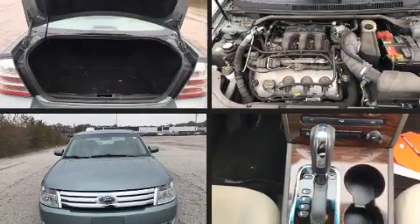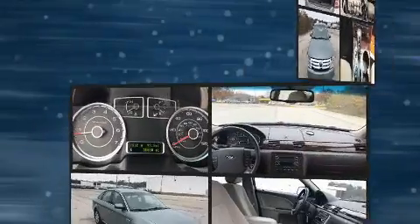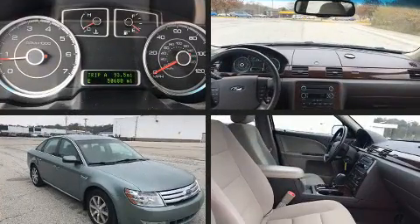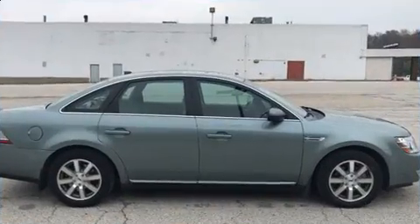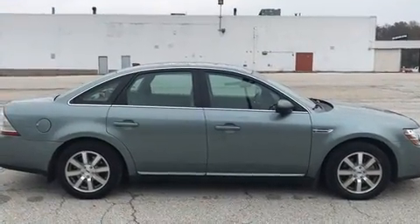The 2008 Ford Taurus. This four-door, five-passenger sedan just recently passed the 50,000 mile mark. It features an automatic transmission, front-wheel drive, and a 3.5-liter six-cylinder engine.